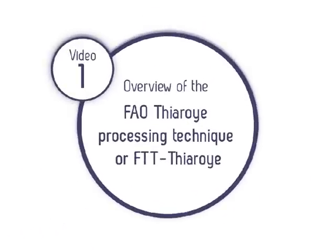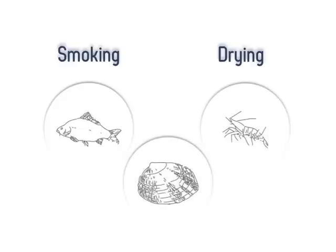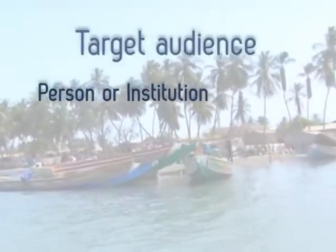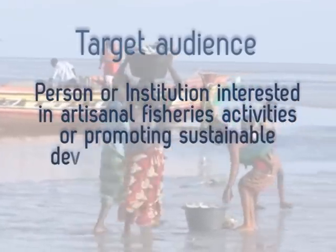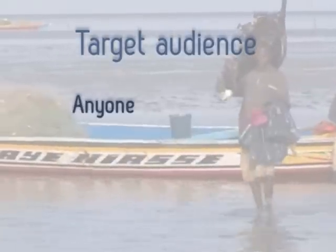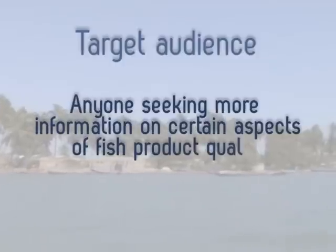This video provides general information on the FTT Tiror and explains the advantages of this new technique for drying and smoking of products such as fish and crustaceous shellfish. The video primarily intends to inform any person or institution interested in artisanal fisheries activities or promoting the sustainable development of this sector, as well as anyone seeking more information on certain aspects of fish product quality and safety.